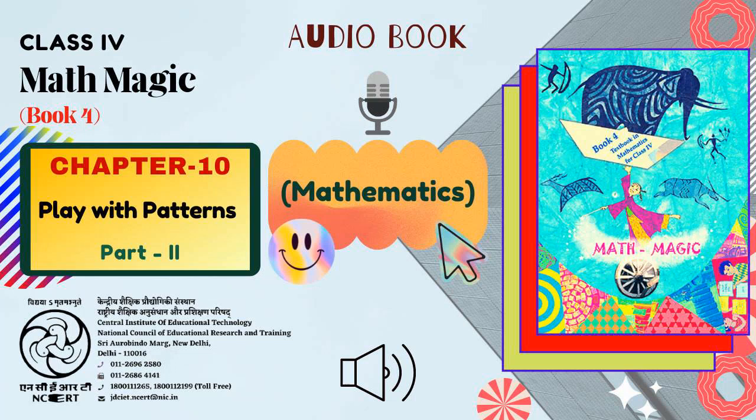C.I.E.T., N.C.E.R.T. presents Audiobook of Mathematics for Class 4, titled Mathmagic Book 4. Chapter 10, titled Play with Patterns, Part 2. Page No. 115.